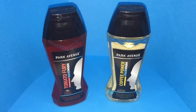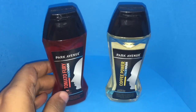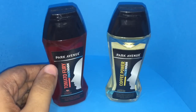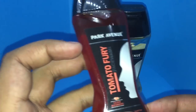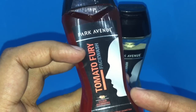Let's take a look at these unique face washes — both are from Park Avenue. As you can see, this one is a Tomato Fury and this is a Coffee Powder face wash. It's nice to see them switching from chemicals to natural ingredients. I thought it's interesting that now you can get a face wash with tomato in it.